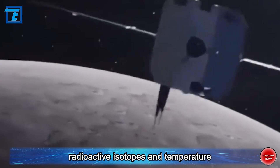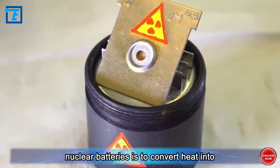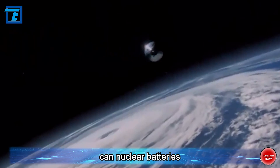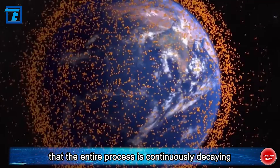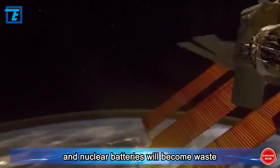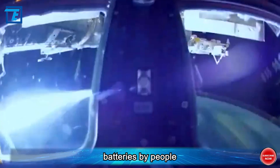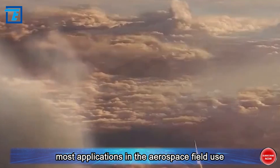Radioactive isotopes and temperature differences continually combine to form nuclear batteries. In summary, the principle of nuclear batteries is to convert heat into electrical energy. Nuclear batteries are small in size, light in weight, convenient to use, with the most important feature being their long lifespan. While energy will be depleted after a certain period, the lifespan of nuclear batteries in spacecraft is several decades or even centuries, which is sufficient. Because the lifespan of nuclear batteries is much longer than that of solar panels, most applications in the aerospace field use nuclear batteries.